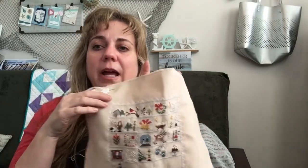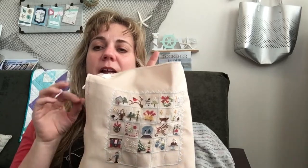I stitched mine on Bone Lugana 25 count by Wichelt — I got it from Everything Cross Stitch. I used the called-for colors and substituted the ones I didn't have. When this is all done I'll try to remember to take a picture of what I used and post it along with a finished picture on Instagram. When I last showed this I think I had just finished one row and added some stitches for the reindeer. Today is the 22nd — this was last night's block, and I tend to work on them at night after the puppies go to bed.